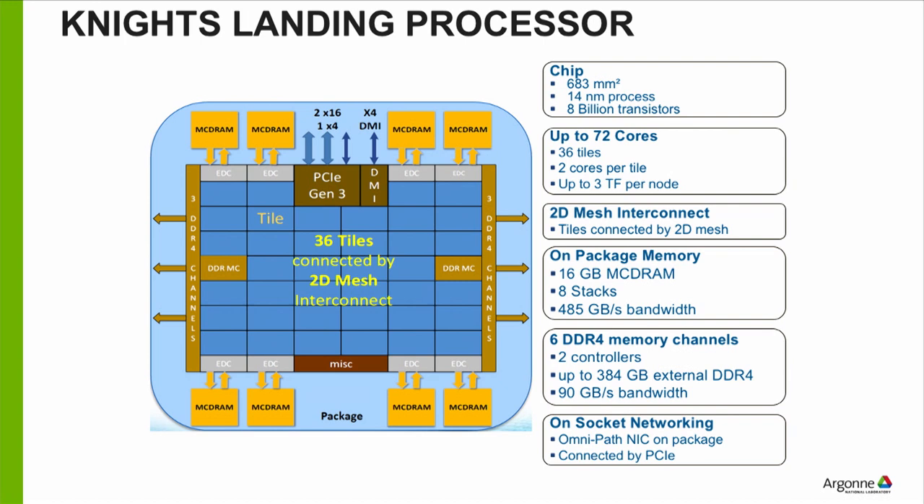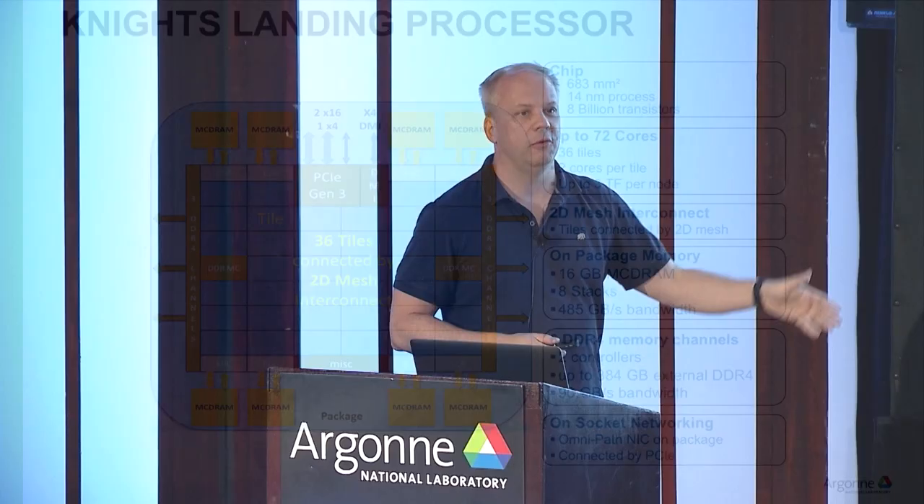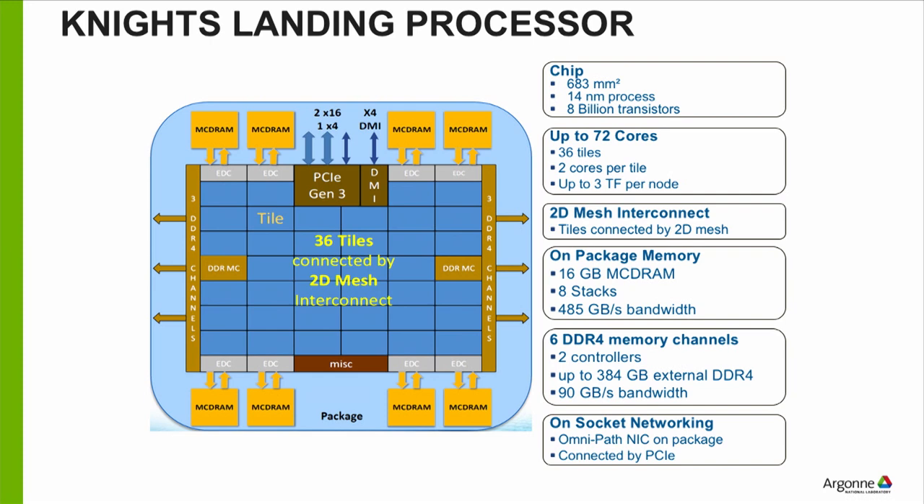Unfortunately, this process shrink is getting more and more challenging. One reason Intel canceled the KNH is because they're really struggling going from 14 nanometer to 10 nanometer — they're about three years late. This used to be like clockwork, a new process every other year; as you get smaller and smaller, this gets harder. In the chip diagram, the blue boxes represent tiles. A tile has two cores and some cache, arranged in a big 2D array, all connected by a 2D mesh.